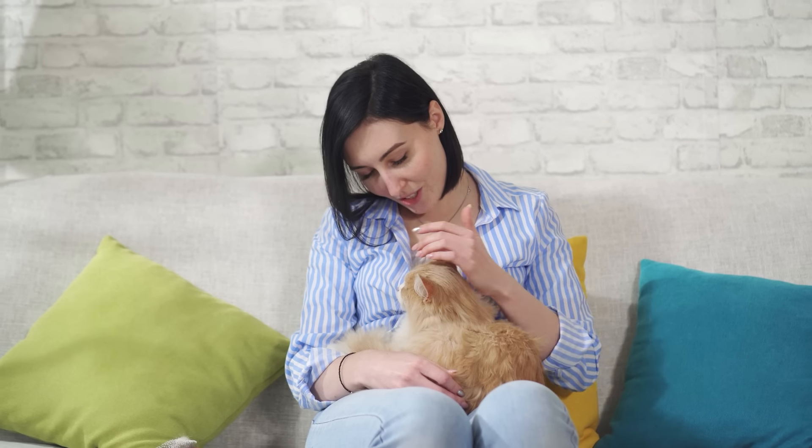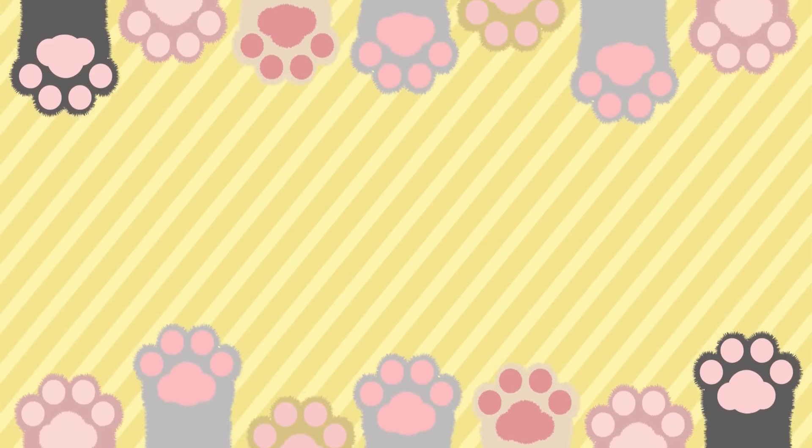They may be big, dumb, clumsy and confusing, but they're your best friend and you'll always be there for them. To help your human become the best human they can be, why not direct them to this video on how to read cat food labels?